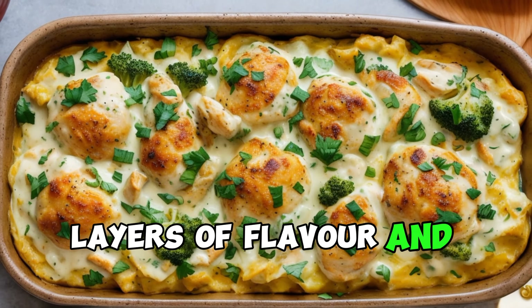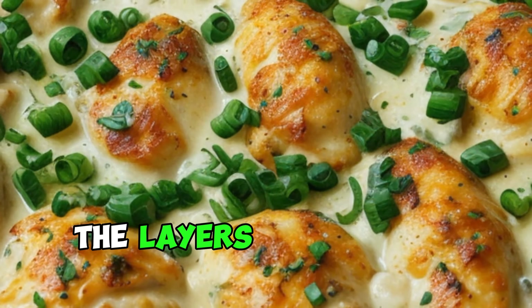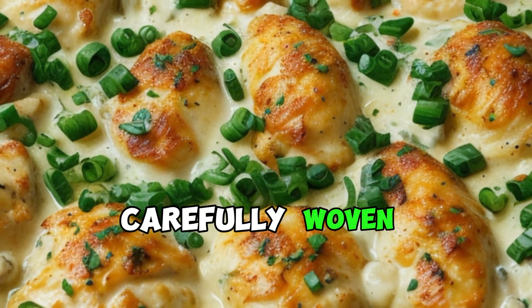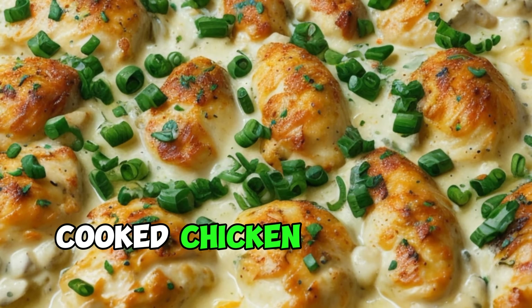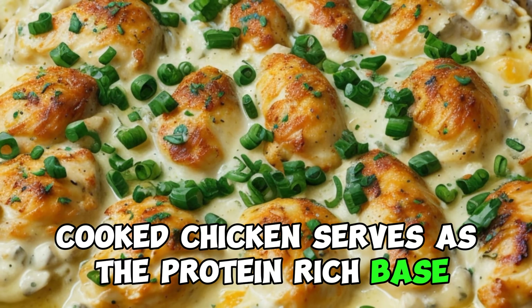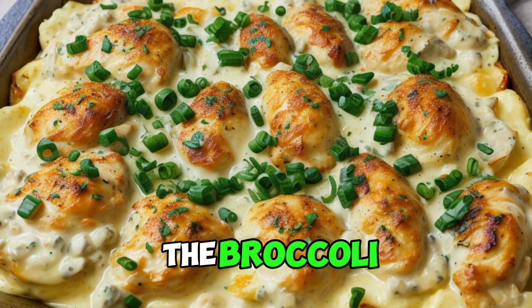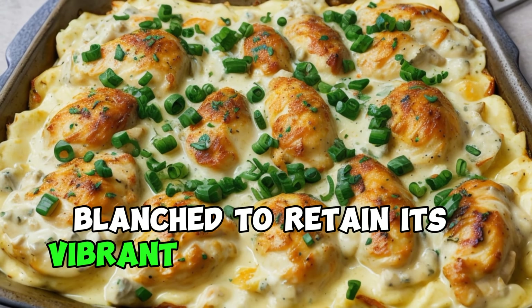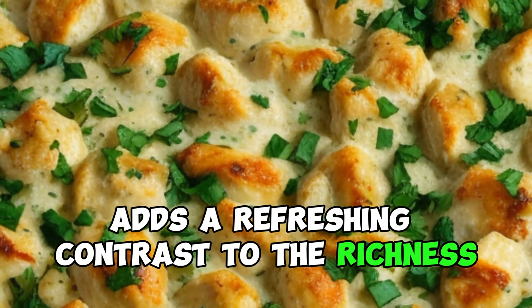Layers of flavor and texture. The beauty of chicken divan lies in the layers of flavor and texture carefully woven together in each bite. The tender, cooked chicken serves as the protein-rich base, providing a savory foundation for the dish. The broccoli, blanched to retain its vibrant color and crisp texture, adds a refreshing contrast to the richness of the chicken.